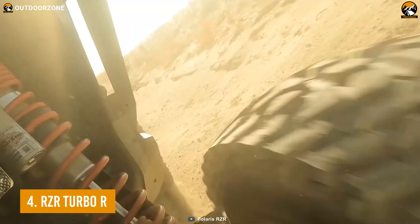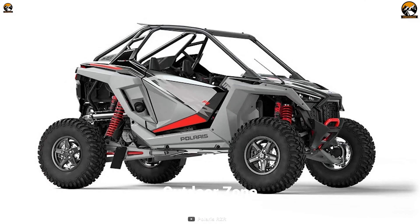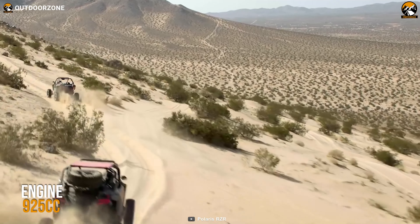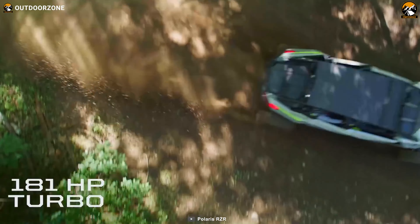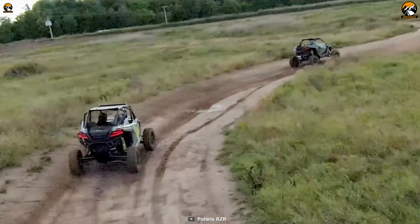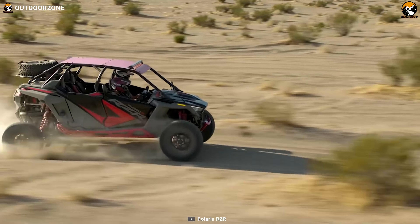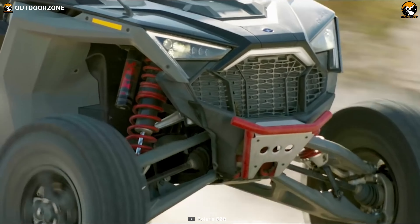As an extreme outdoor enthusiast, you must get the most adrenaline rush from intense adventures that let you go boundless. Meet the Razer Turbo R when your venture demands something extreme and more durable to reach the infinite. This all-wheel-drive buggy comes with a massive 925cc engine with an impressive 181hp, finely tuned to effortlessly conquer every kind of terrain. It comes with one of the most advanced max-link suspensions, making this vehicle ready regardless of any obstacles.